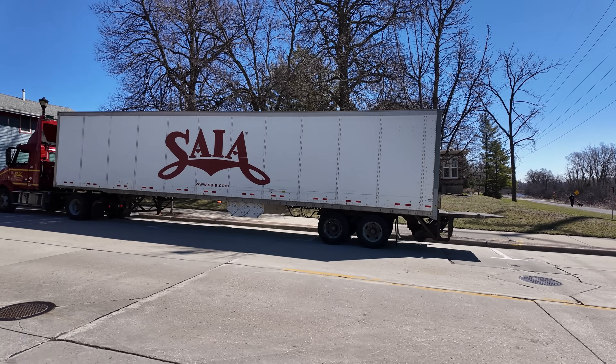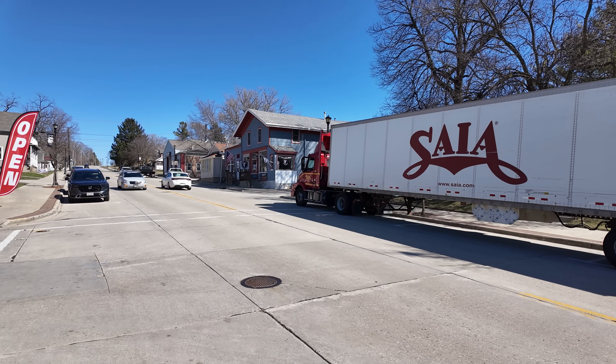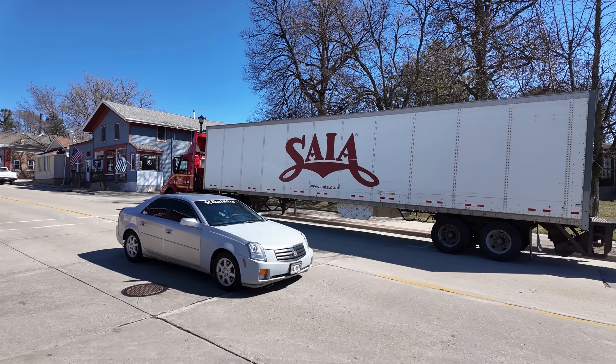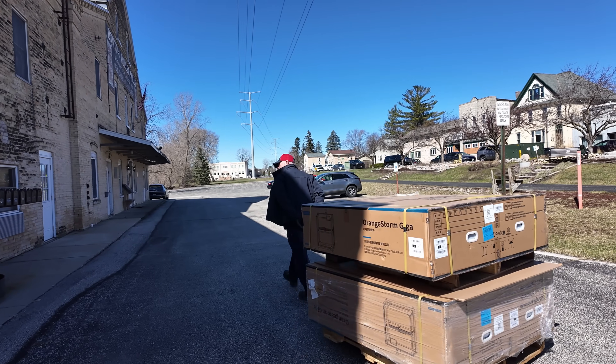We're going to get into that in a minute, but let's kind of go back to the beginning where this thing all started. It all started when a semi truck showed up outside of the studio with a delivery. The delivery driver got it out of the back of the truck and had to cross a busy street to get to the studio. They couldn't even bring the semi into the studio parking lot because it was a full-size semi.